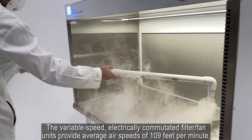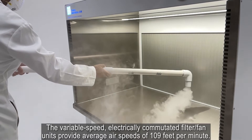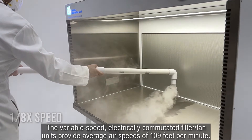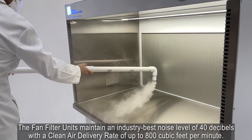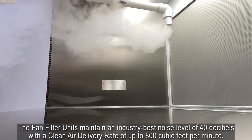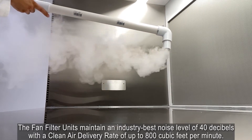The variable speed electrically commutated filter fan units provide average air speeds of 109 feet per minute. The fan filter units maintain an industry-best noise level of 40 decibels with a clean air delivery rate of up to 800 cubic feet per minute.